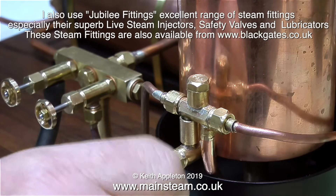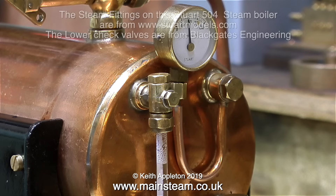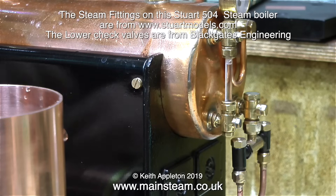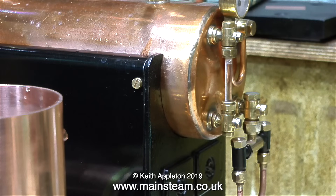Here's a match made in heaven - taps by CME Engineering and an injector by Jubilee Fittings. This is a Stuart 504 boiler and most of the fittings on it are actually Stuart fittings, available from www.stuartmodels.com. On this particular boiler I split the feed to the original check valve by using two CME Engineering check valves on a T-piece. Stay healthy, thanks for watching, and I hope you found it useful.